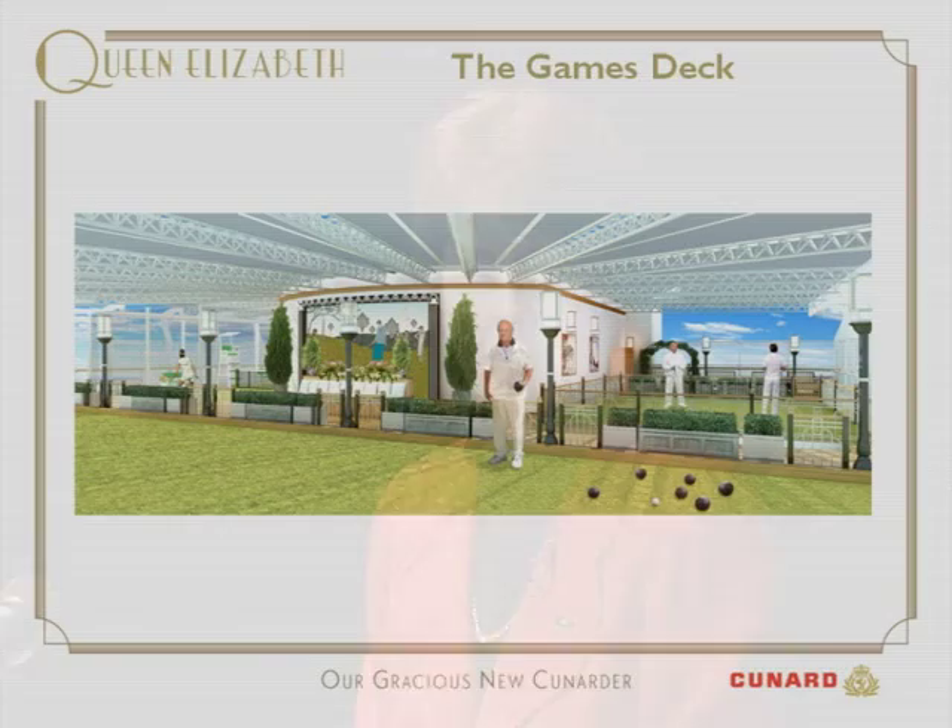Up on the games deck, this new and very unusual deck takes its name from the original Queen Elizabeth. The sports and games here were popular back in the 1930s and are still very popular today. We have traditional British bowls — a fitting choice since the home port of this ship will be Southampton, which is home to the oldest surviving bowls green in the world, dating from 1299.